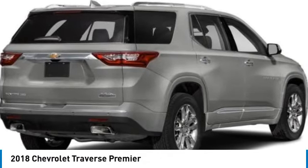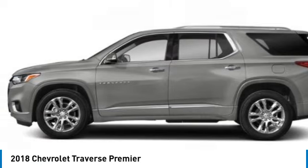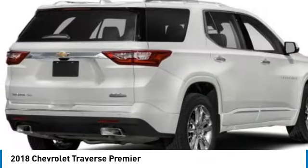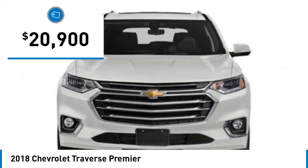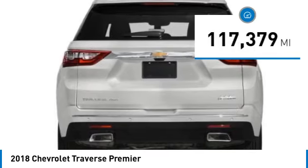Come test drive the 2018 Traverse. The Chevy Traverse is more stylish than minivans and far more fuel and space efficient than truck-based SUVs. Crossovers like the Traverse are excellent family vehicles, and this one is priced below $25,000 with less than 120,000 miles.